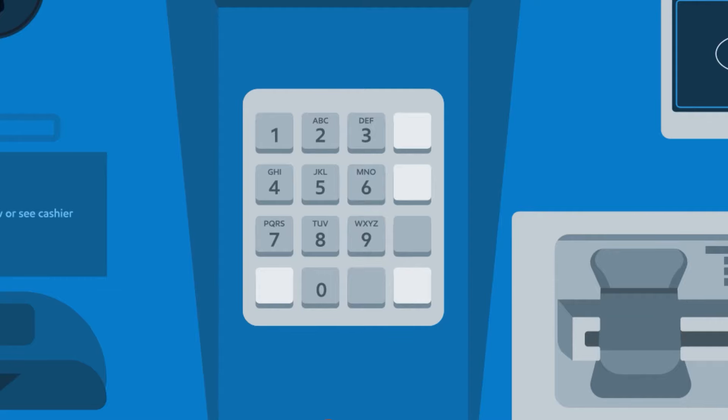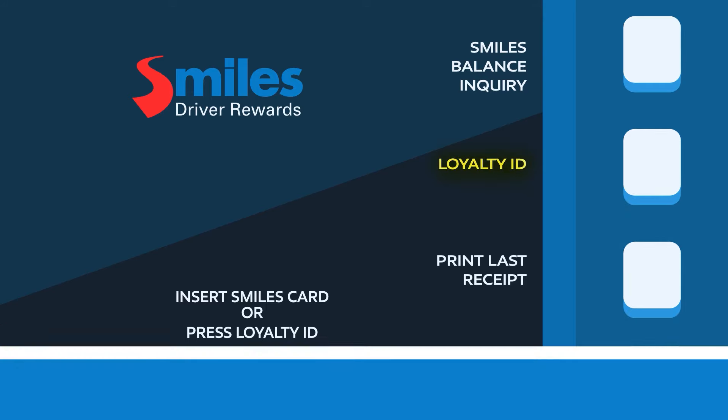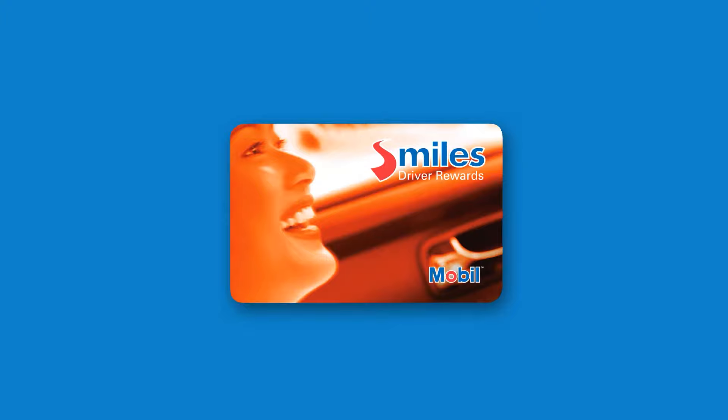Press Preset. Enter whole dollar amount without decimals. Press Loyalty ID and enter your mobile number or insert Smiles Card. Insert and remove payment card or tap contactless credit card.